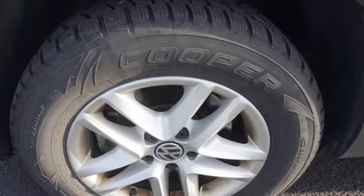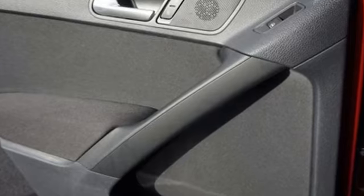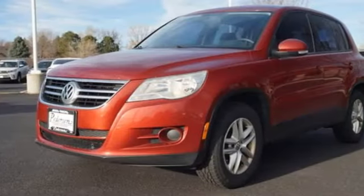Of the Tiguan, Road & Track writes: Volkswagen is now entering the market with a car that is practical, innovative, fun, and actually still compact.